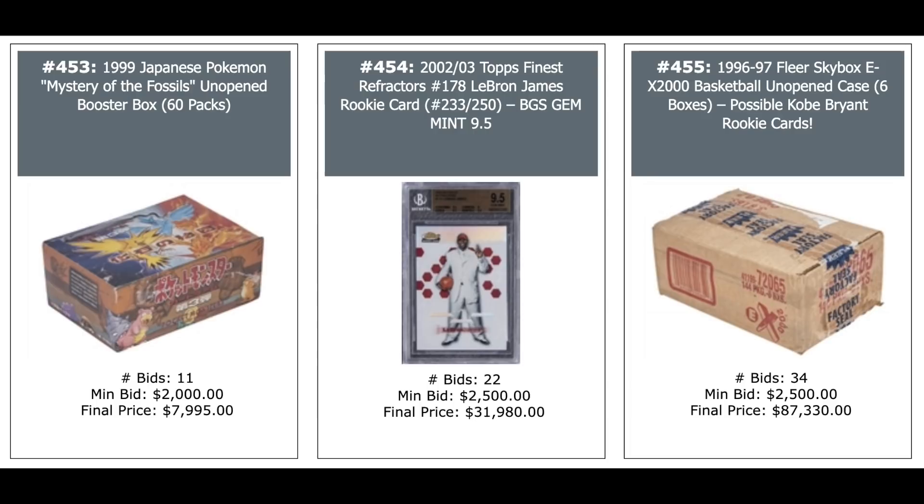1999 Japanese Pokemon Mystery of Fossils Unopened Booster Box — $8,000. Another LeBron Finest Refractor out of 250 — $32,000. And a 1996 Fleer Skybox EX2000 Basketball Unopened Case with Kobe as the big card, plus rookies of Steve Nash, Allen Iverson, and Ray Allen — $87,000 for the six-box case.